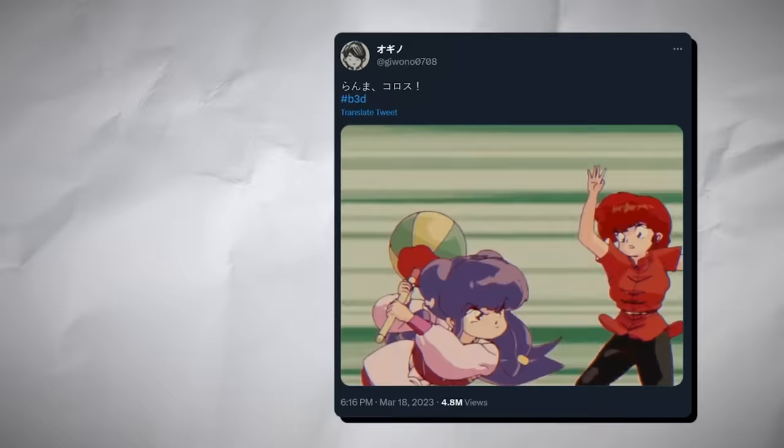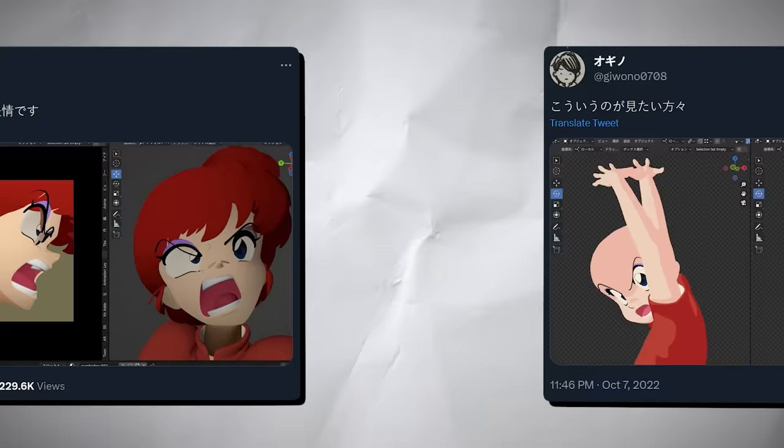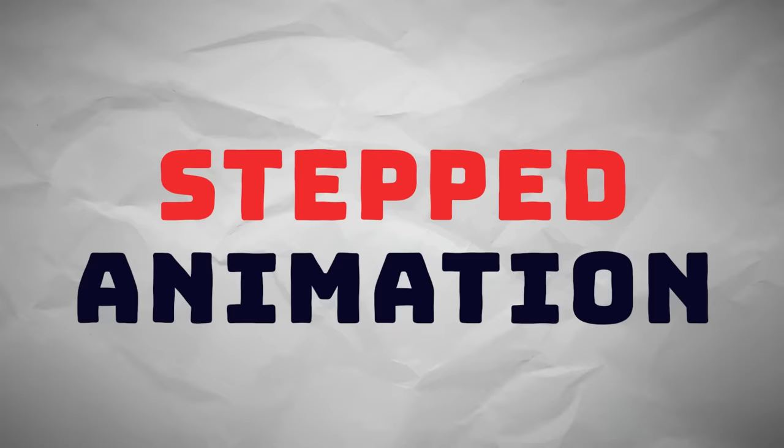Guano0708 revealed their incredible Ranma fan animation. It may come as a shock, but this fight scene isn't actually hand-drawn. This is entirely done in Blender using forced perspective tricks and fully keyed out movement. Closing out the frames with holds like traditional 2D animation gives it a much more intentional and traditional look.